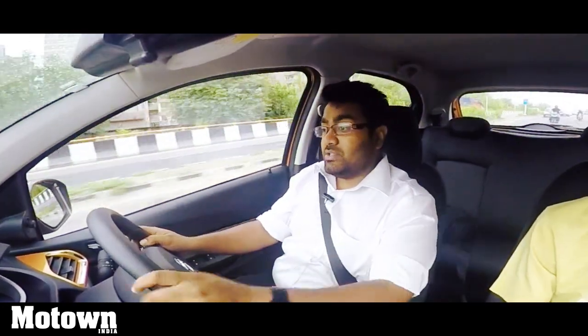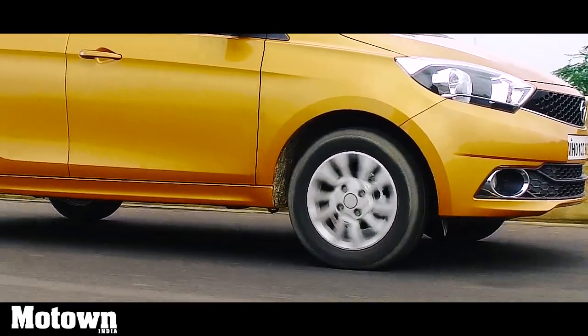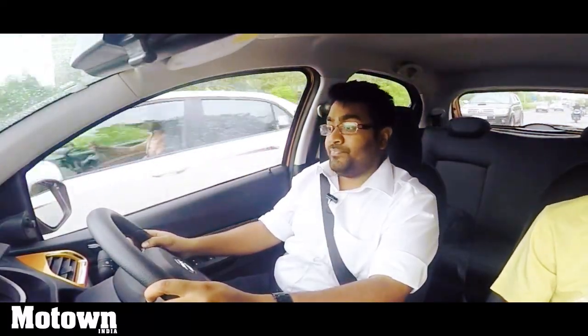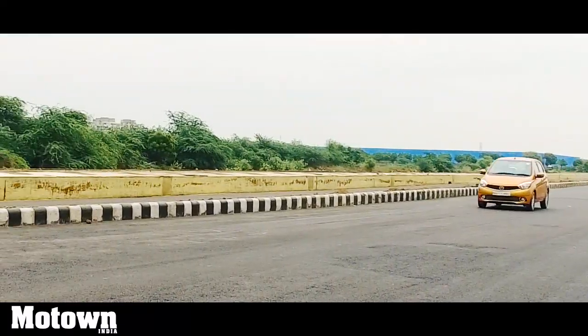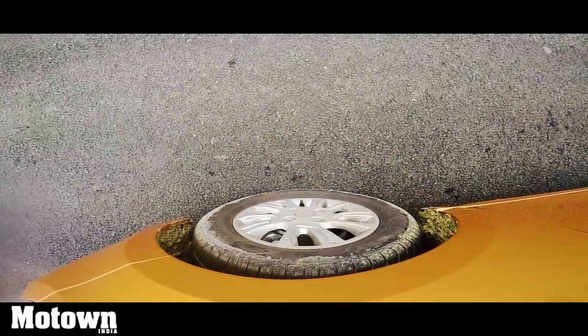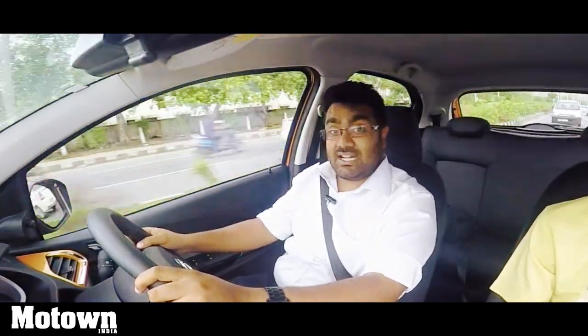The braking setup on the Tiago is disc brakes in the front and drum brakes in the rear. The brakes are quite accurate and progressive, lending a lot of confidence at higher speeds. We did a lot of panic braking — coming from 100 kmph down to a complete standstill in a matter of a few seconds. The brakes are really, really accurate and progressive.